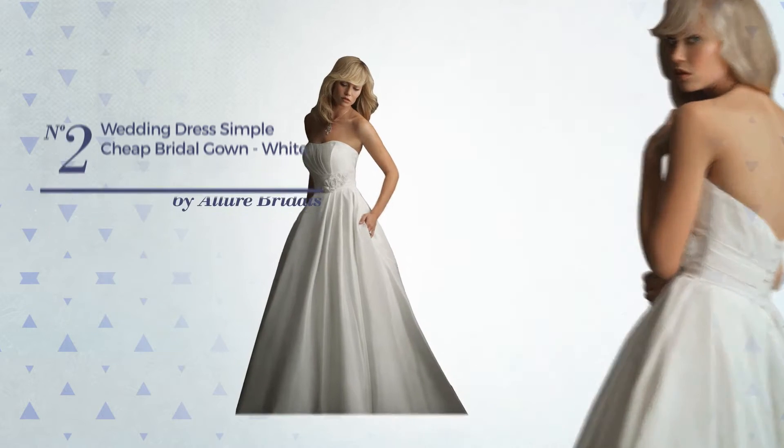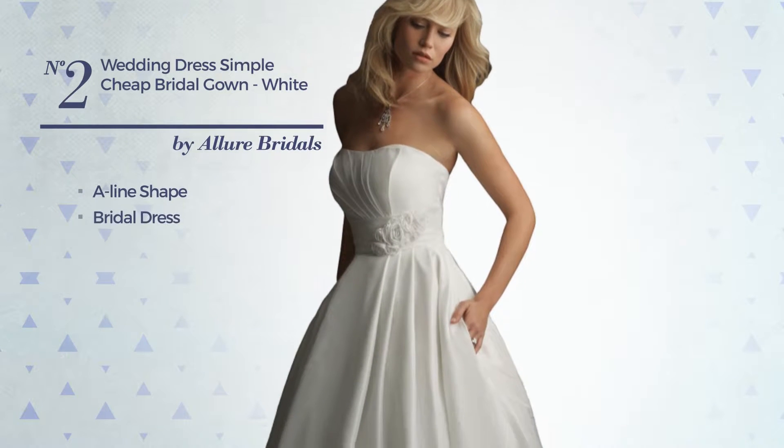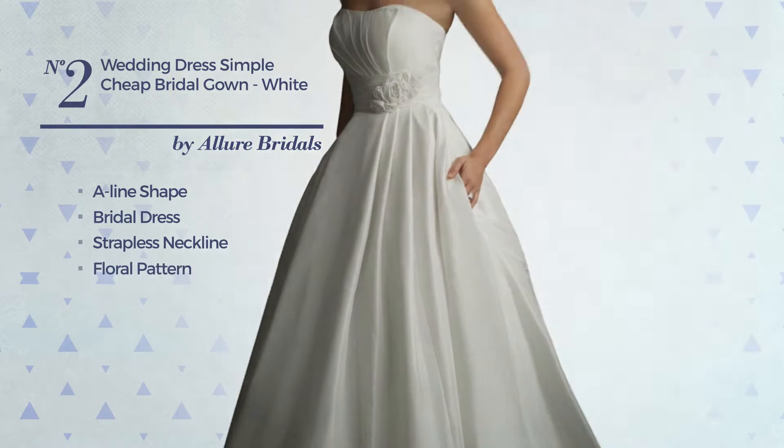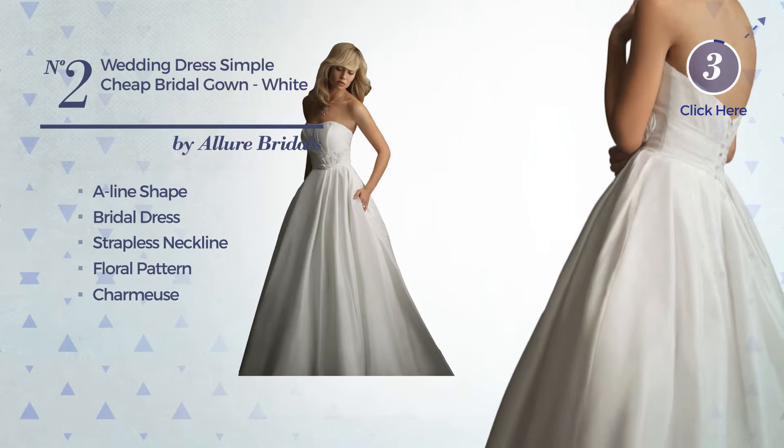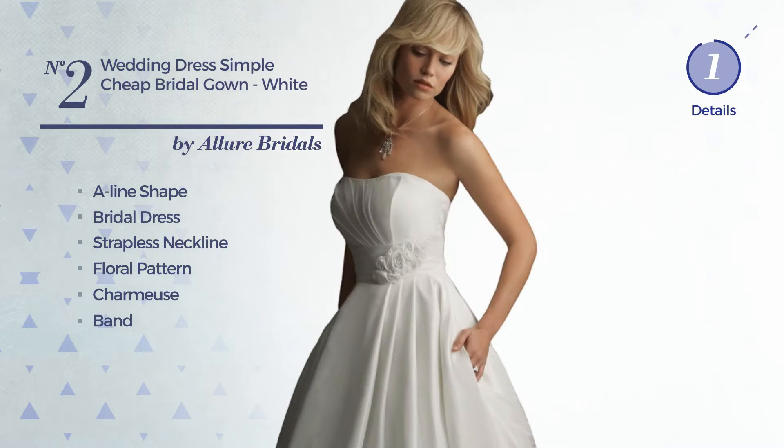Number 2, an Exquisite A-Line Bridal Dress. Featuring a strapless neckline with a floral pattern, produced with quickly drying charmeuse, decorated with band. Available uniquely in this color.